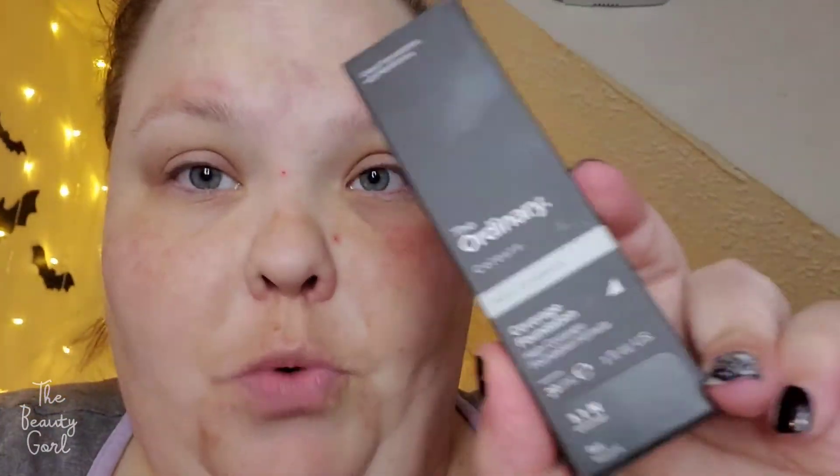It's the next day and I wanted to give you guys a little update about this foundation. I have some little breakouts going on — I have one here, one coming in here, and one here. I have never had a foundation do that to me before, and the only thing I changed in my routine was using this foundation. So I am definitely not going to try this foundation anymore because I don't want it to break me out even more than it already has.